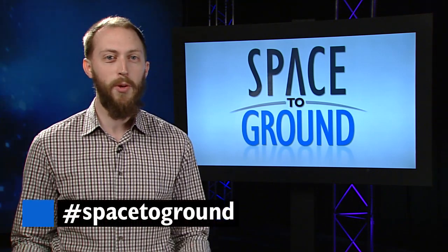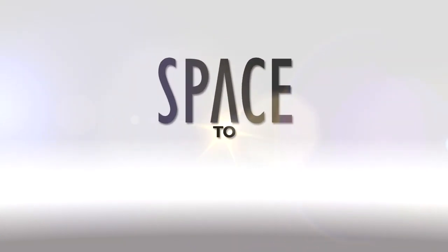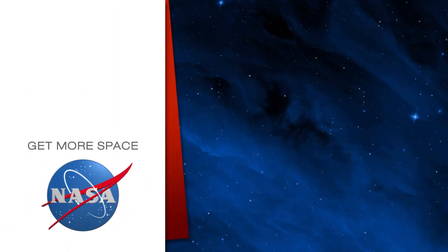Keep sending your questions using the hashtag Space to Ground. We'll see you next week. Subscribe for more space.